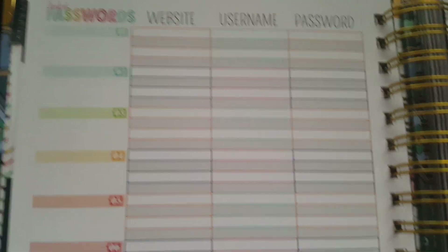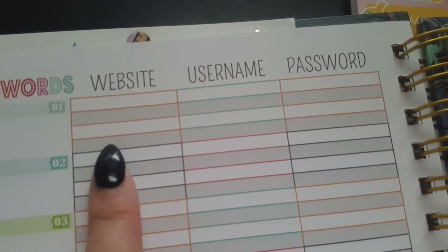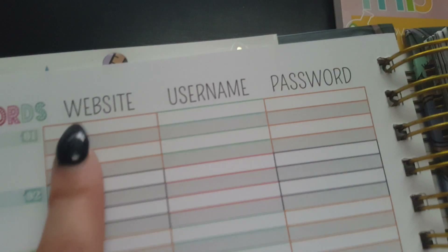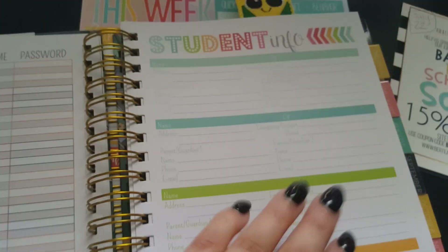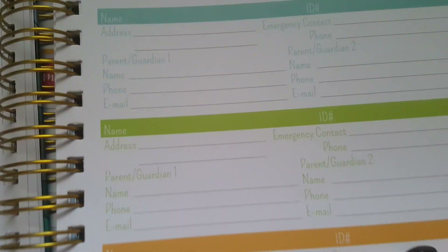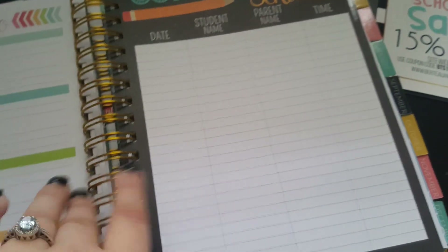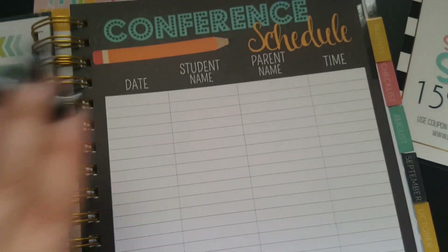There's a birthday section, transportation — I do that in pencil — allergy medications, spaces for a seating chart, and then student passwords. I love this section — it has 30 spaces across almost three pages, with website, username, and password fields. Each student has four sections to fill in, which is great for primary teachers because kids are always forgetting their login info. There's also parent contact information, about six or seven pages worth — enough for 30 students.